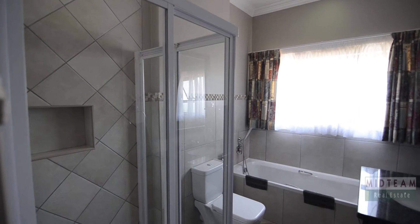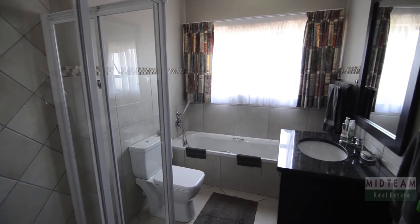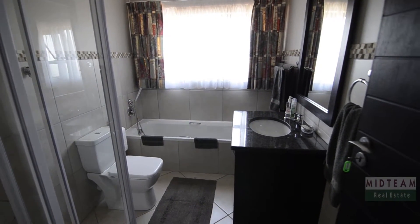The bathroom servicing the guest bedroom features exclusive finishes and provides a glass shower, bath, vanity set in granite and toilet.